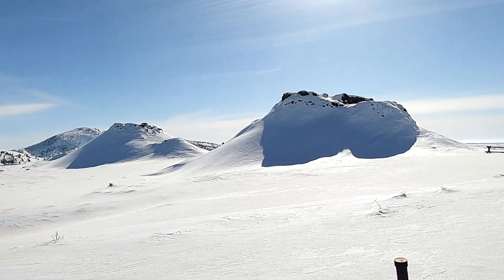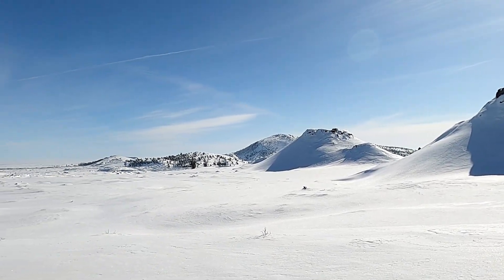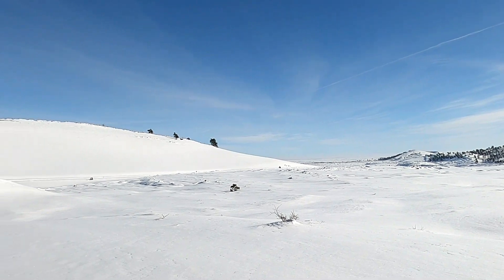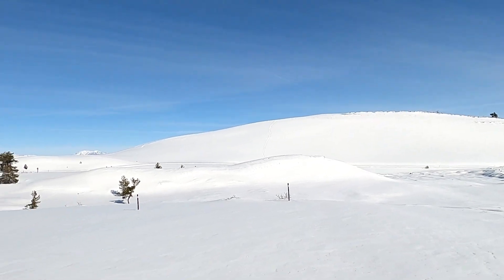Welcome to Craters of the Moon National Monument and Preserve in southern Idaho in winter with the snow-covered ground. Wintertime is actually a great time to come visit the monument, even though you can't see a lot of the cool volcanic features with a blanket of snow.